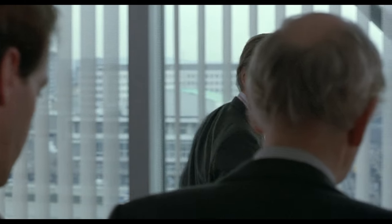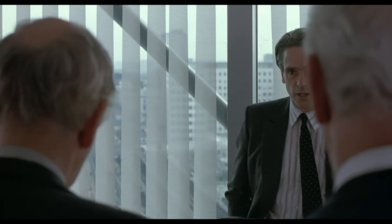And who better to introduce us to the esteemed suit than the fabulously well-dressed Jeremy Irons. Today we're taking a look at the clothing style of Damage — and hang in there to the end, as I'll give you a very important warning.